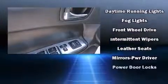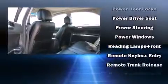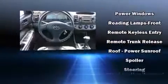Comfort and convenience were prioritized within, evidenced by amenities such as one-touch window functionality, a tachometer, fully automatic headlights, and more.